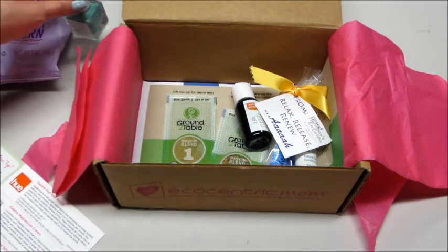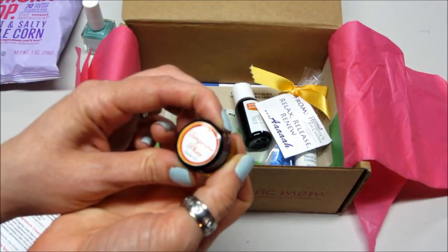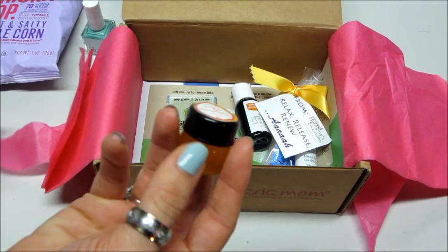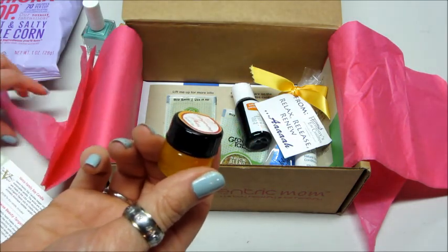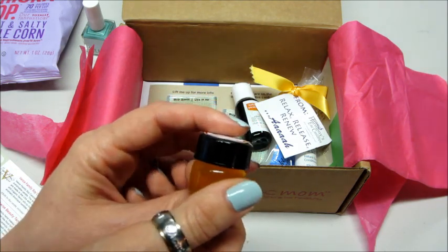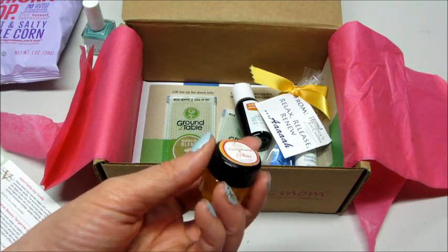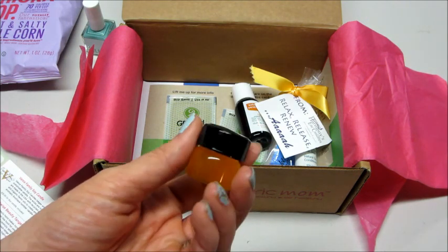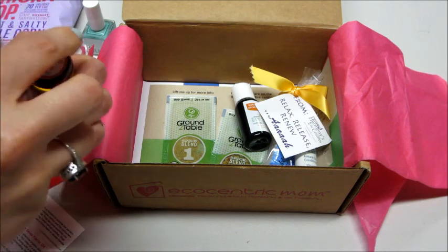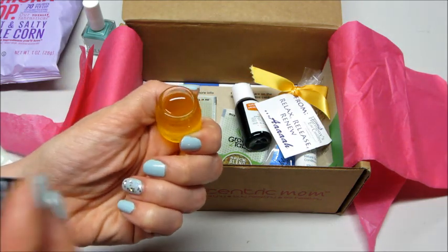What is this? Tangerine facial oil — that's neat. I love this little container too. Earthwise Beauty is the company that makes this. They hand-make incredible, effective organic skincare products that feel good on your skin — feel like food on your skin. Excited to try that. Let's open it and see what it smells like. Yeah, it has a very light tangerine smell — it's very nice.